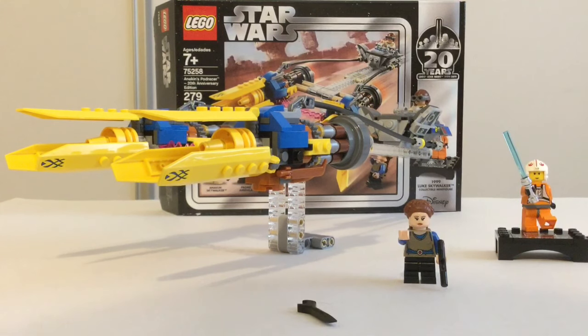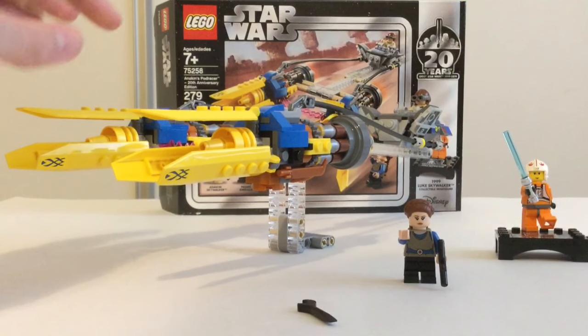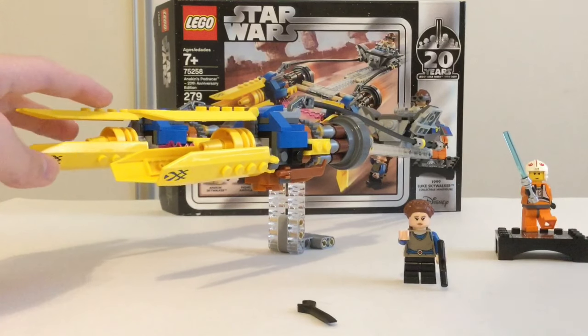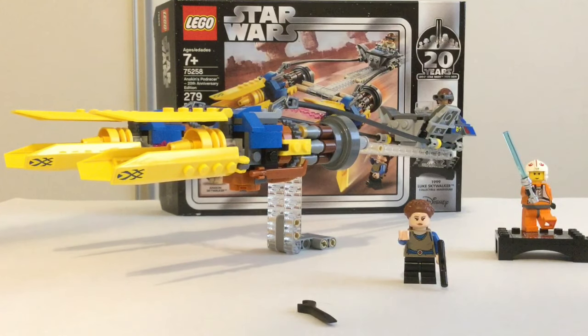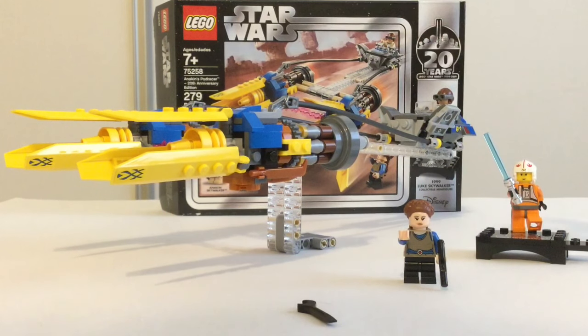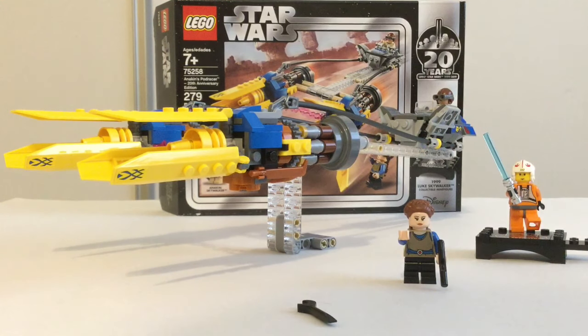Other than a few minor problems, Anakin's Pod Racer really is just such a great set. Not the most fun build because of the stickers, and there's some Technic stuff which I'm not a big fan of either. But it's one of the best display pieces ever in my opinion — it looks really nice and it's also good for playing, which would be even better if you had one to race it with. Still not going to let that go. The 20th anniversary figure is really nice, and overall just a great set. I hope you guys enjoyed this video and I will see you in another one.